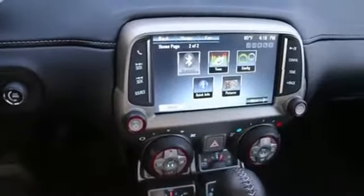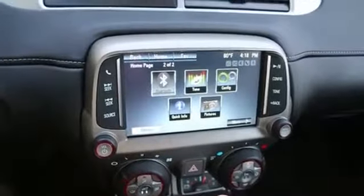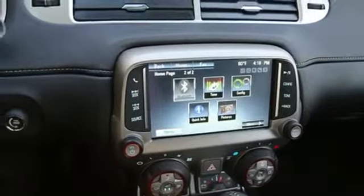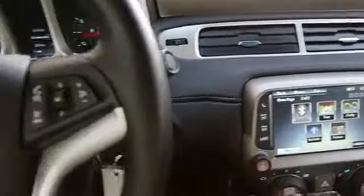Great sounding Boston audio system. Power and heated front seats. Rear backup camera. Those heated seats really feel nice when you have the top down on a brisk day — it's a little chilly out, but you have the top down, the heat on, and the heated seats on. It's really a great feeling. I know myself because I used to own a convertible.